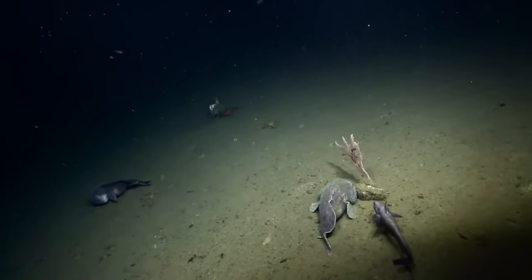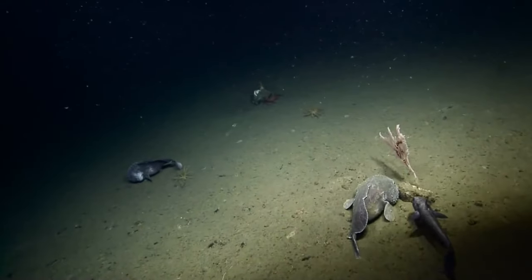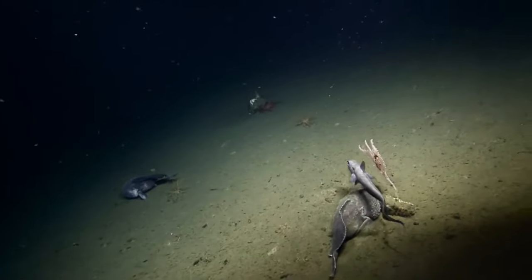Blobfish can support extremely high pressures in the deep ocean when compared to pressures closer to the surface of the ocean.